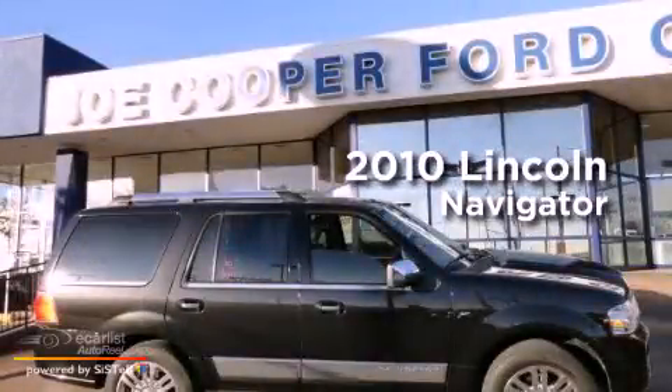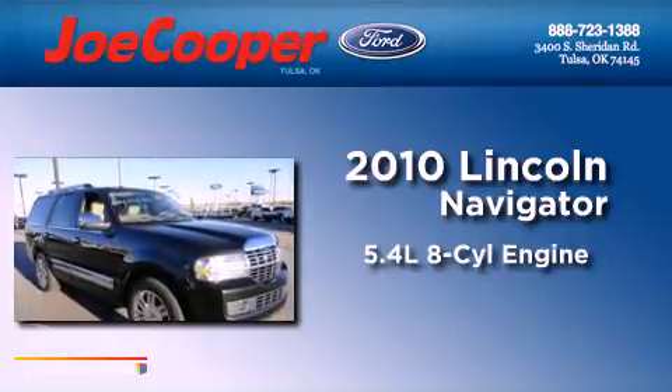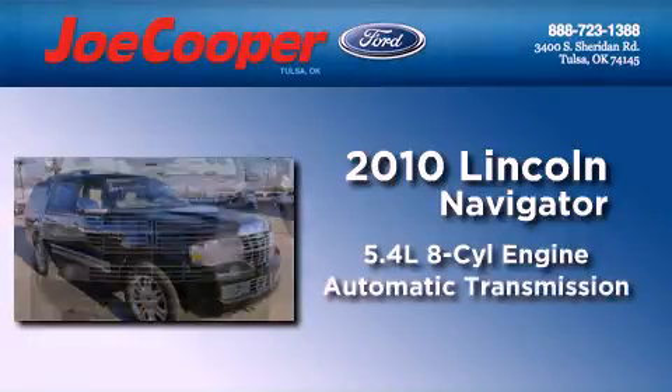This is a 2010 Lincoln Navigator. It has a 5.4-liter eight-cylinder engine, an automatic transmission, and four-wheel drive.